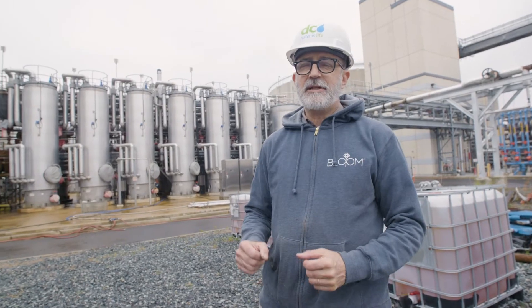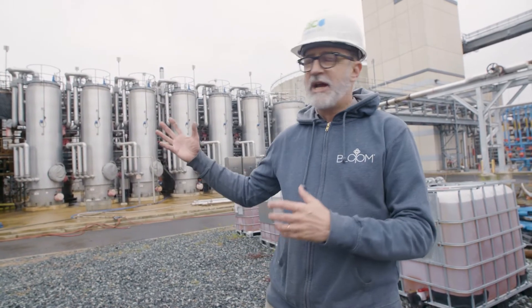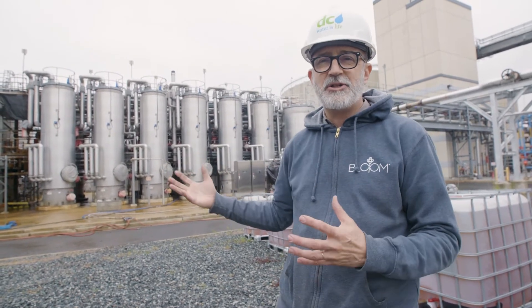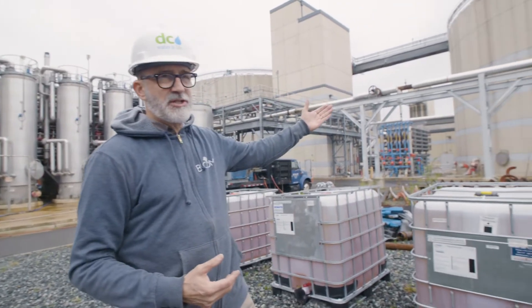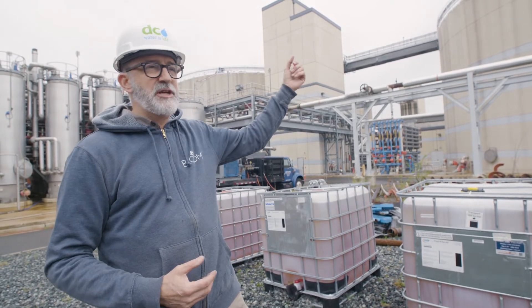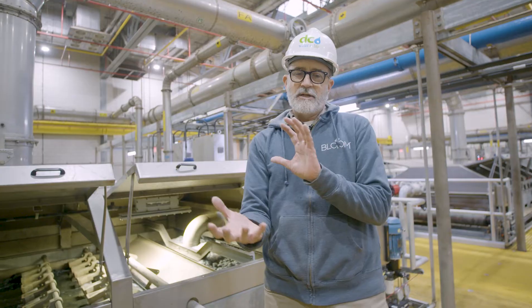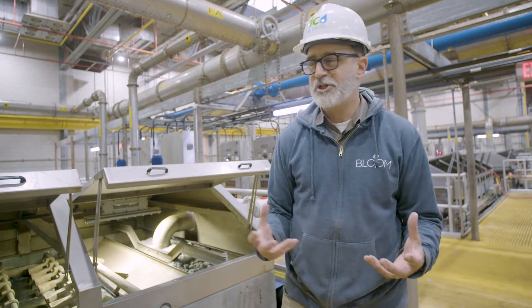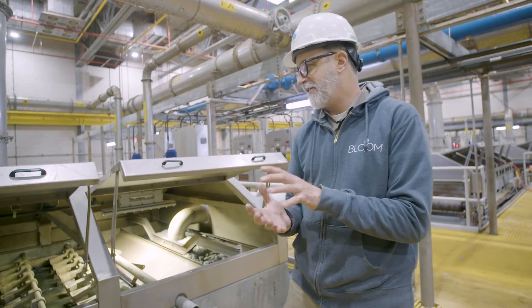The solids get collected in the plant — and this is where the magic happens. It goes through our thermal hydrolysis process, a high heat, high pressure system that kills all the pathogens. The solids then come into the digesters where we produce digester gas, which we recover for energy. Out of the bottom of the digester it comes out as solid, but it's only about 5% solid — the consistency of a melted milkshake — and we have to squeeze the water out of it.